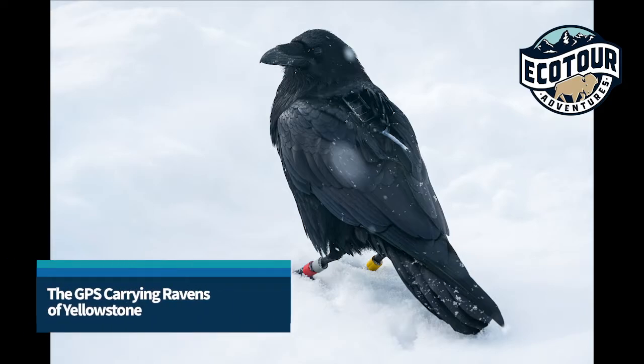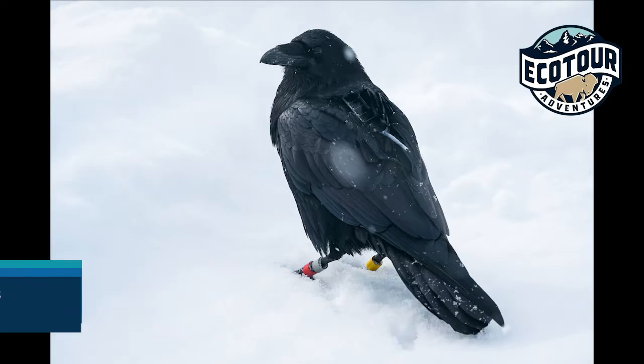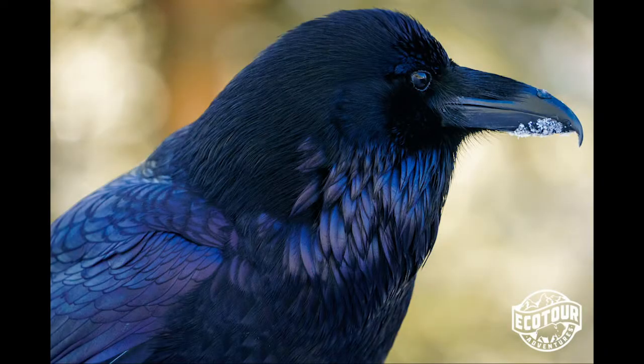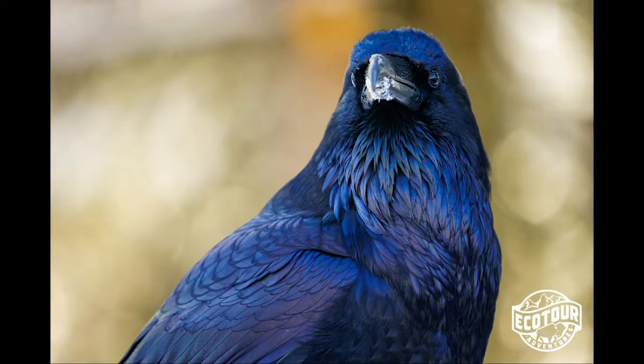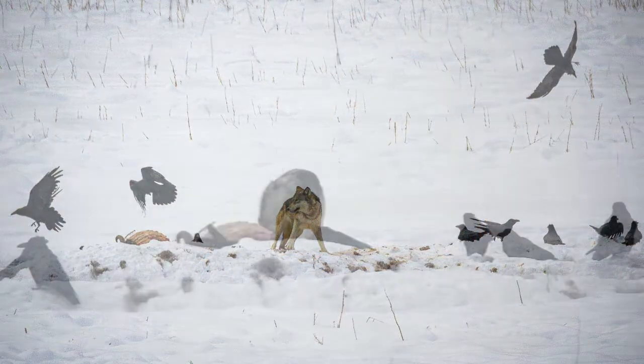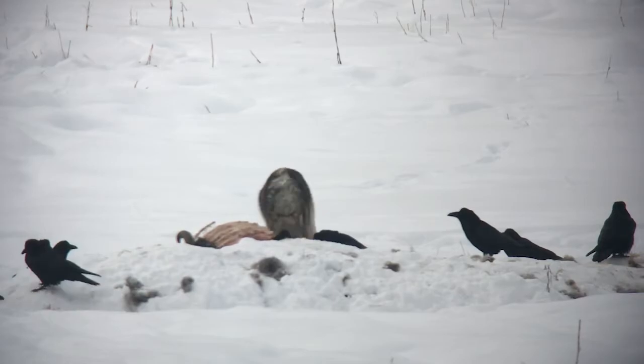Despite why birds aren't real, we might tell you this is not a government surveillance drone. They're Stark Raven mad. This is Raven 7485, a GPS-carrying member of the research on ravens and wolves in Yellowstone. Hello everyone, this is naturalist Josh Metten with Ecotour Adventures, and today we're going to learn more about this raven using a cool app you can use to track its movements.